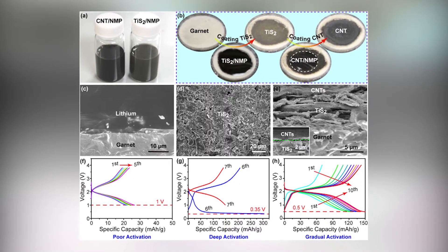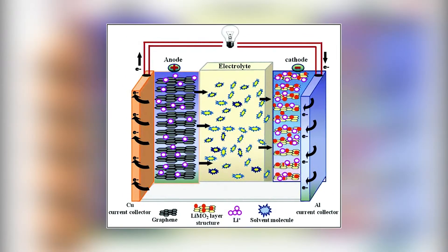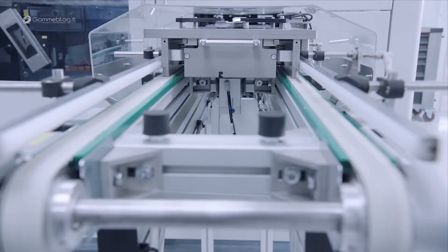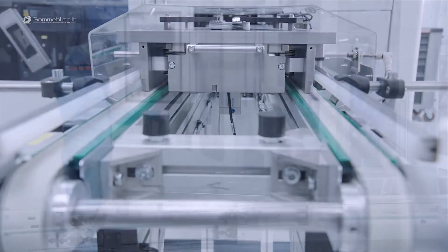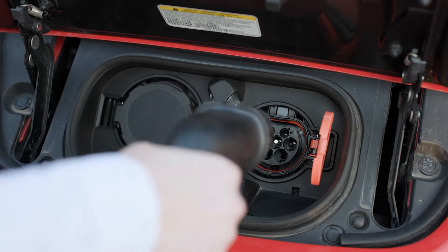Graphene can be used to improve the cathode conductor performance of Li-ion batteries. These batteries are known as graphene metal oxide hybrids or graphene composites. Current batteries are heavier, take longer to charge, have a smaller storage capacity, and have a shorter lifespan than hybrid batteries.